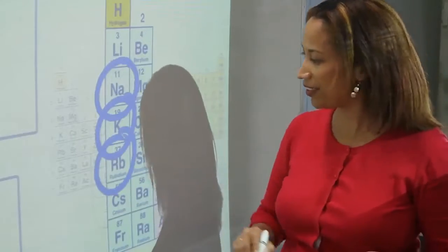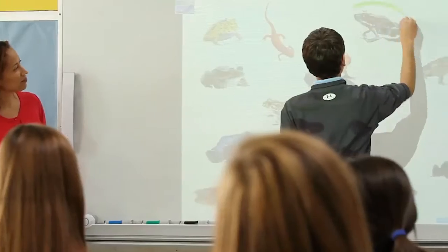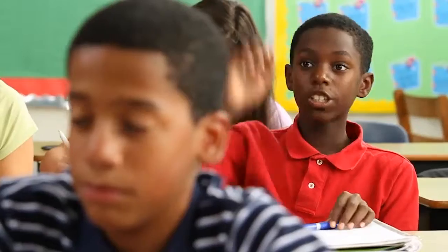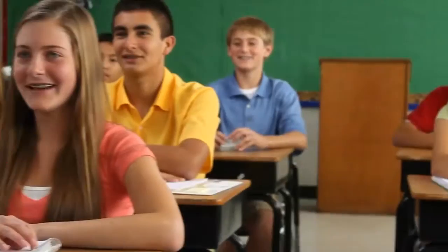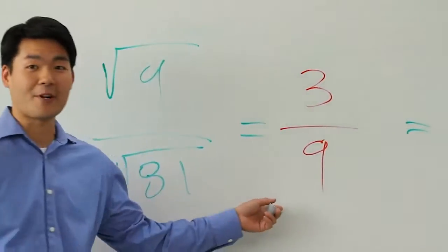Whatever your classroom goals are, BoxLite offers services, software, and hardware that enable teachers and students to succeed. BoxLite makes it easy to find the right solutions for your schools, your students, and your budget, no matter the size of your district or classrooms.